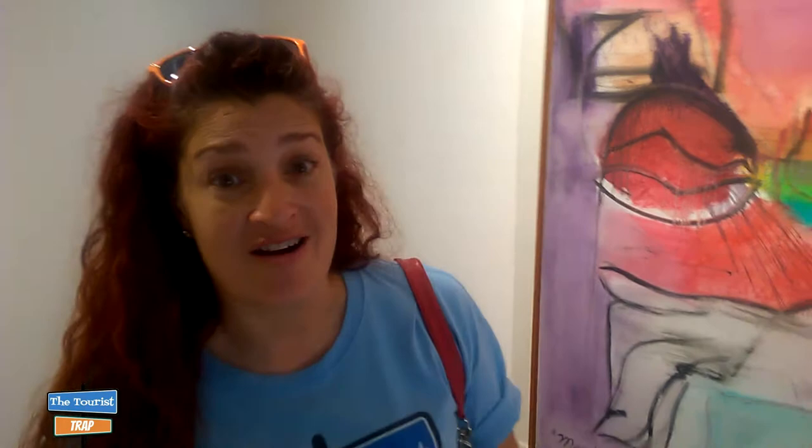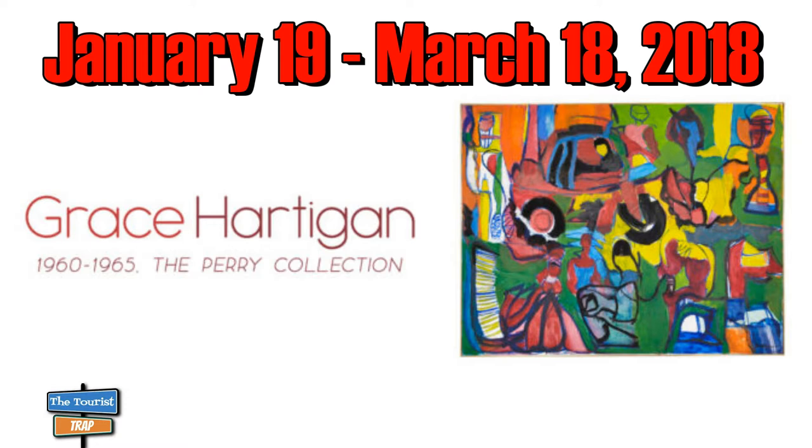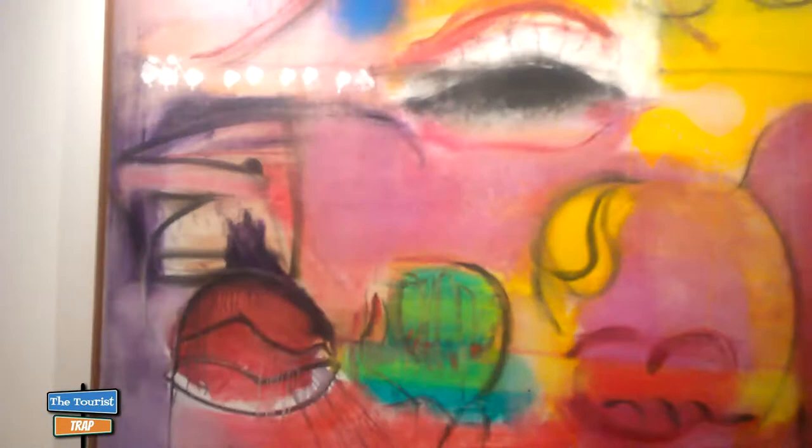We are in the Manelo Museum of American Art, and this is Grace Hartigan and the Perry Collection. This exhibit doesn't open until January 19th — this is kind of a preview, so we don't know what we're talking about because we don't know the names of each piece. But from 1960 to 1965, these are some very cool abstracts and paintings.